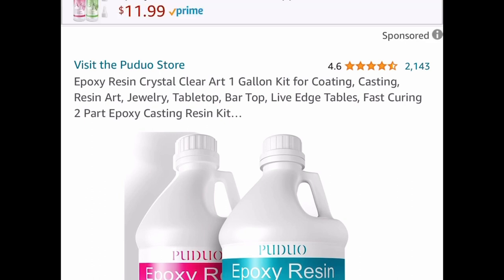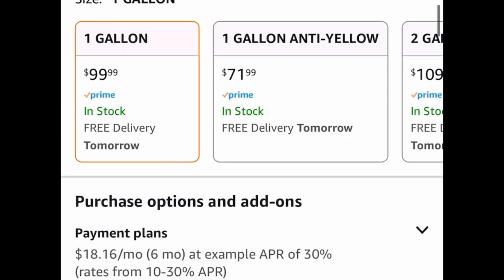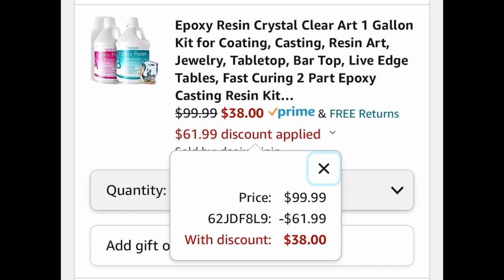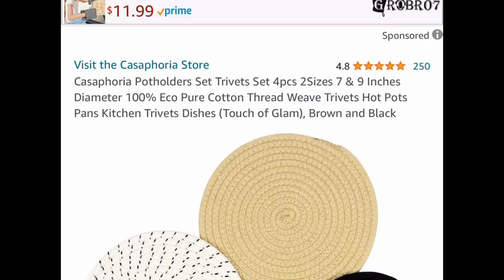Now everyone's favorite resin deal is back — this is super popular. This is the crystal clear epoxy resin, a one-gallon kit — one gallon each part. This is priced at $100, but with our code only $38.